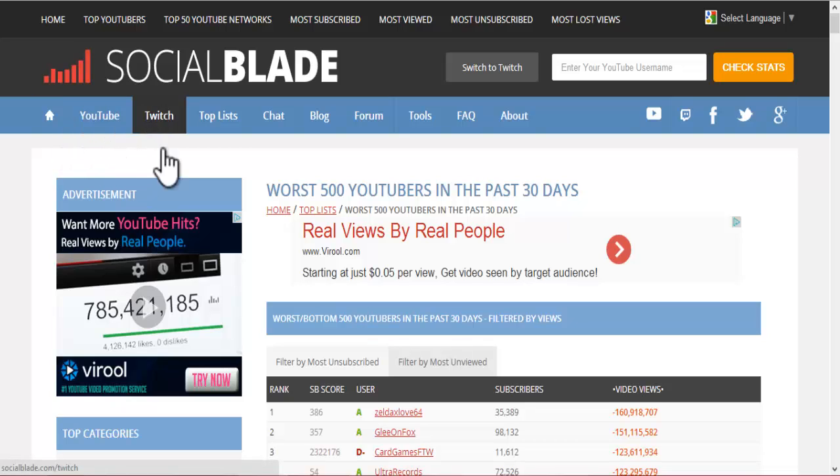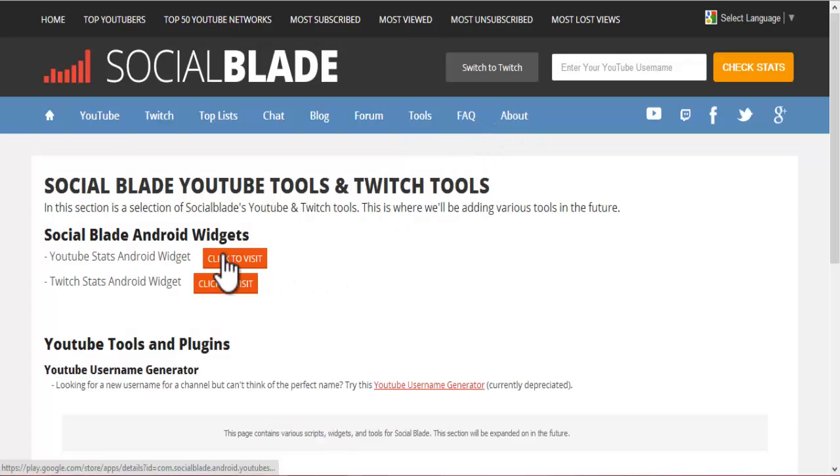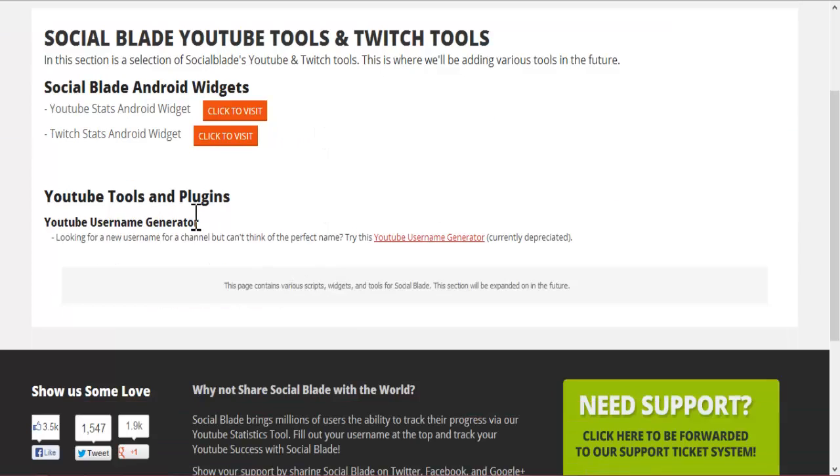We've also got other options here. You can check out YouTube, Twitch, TopList. You can also chat — there's a chat room where you can chat with other people who are looking at Social Blade or maybe partner with them. There's a blog, a forum, and you can check out the different tools they've got, the FAQ and the about. Let's check out the tools — you've got your widgets, YouTube tools and plugins. You can generate a YouTube name if you're brand new to YouTube and thinking about what your name should be.